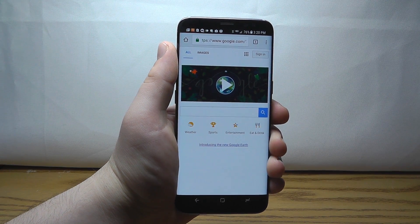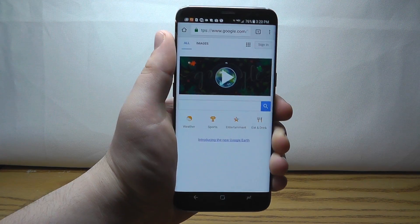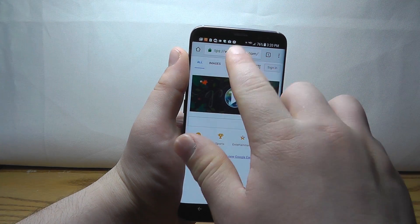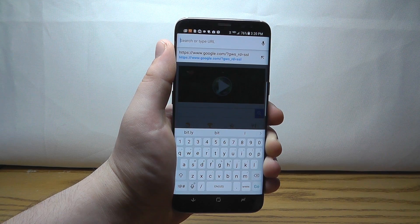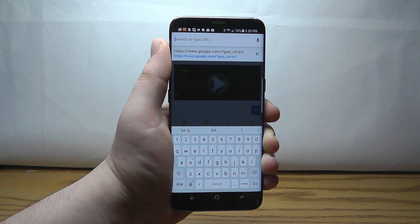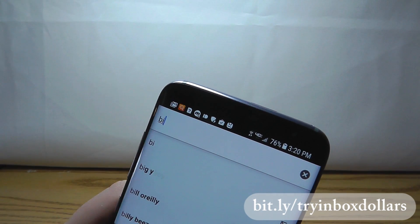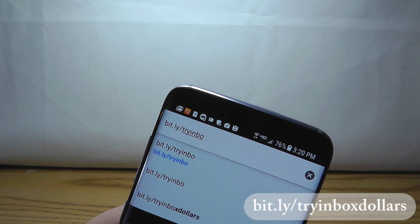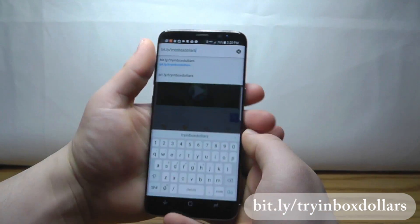The next app allows you to get access to all kinds of amazing paid surveys and ways to earn money using only your phone. Open up your Chrome browser and type in this unique URL: bit.ly/tryinboxdollars. It's our unique URL, which helps out our show and gives you access to great sign-up bonuses. Enter it in your browser and click Go.